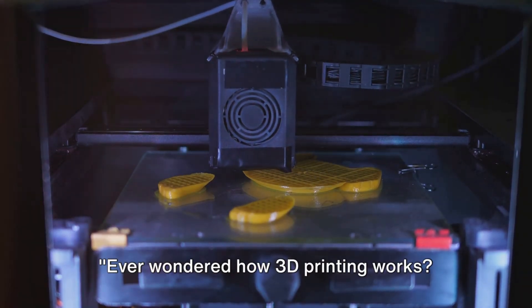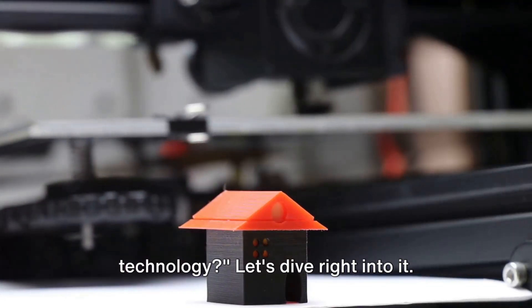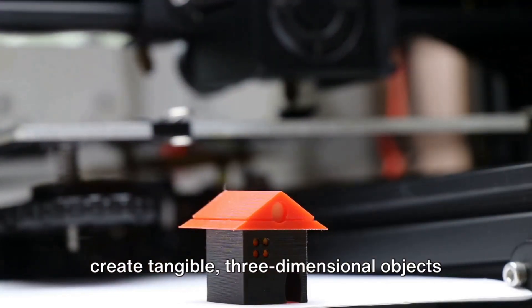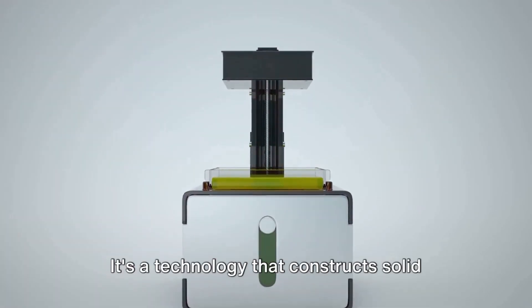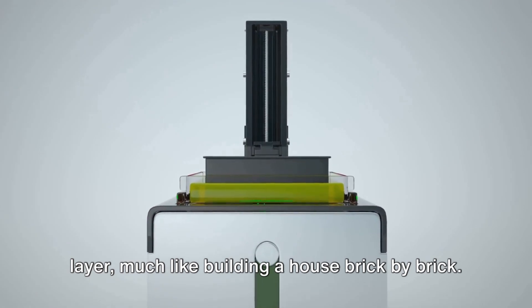Ever wondered how 3D printing works — curious about the magic behind this technology? Let's dive right into it. Imagine having the power to design and create tangible three-dimensional objects right from your desktop. That's essentially what 3D printing is all about: a technology that constructs solid objects from a digital file, layer by layer, much like building a house brick by brick.